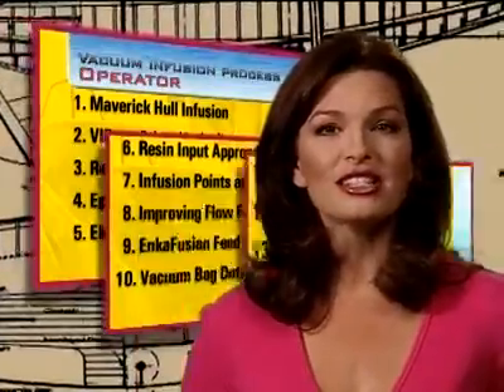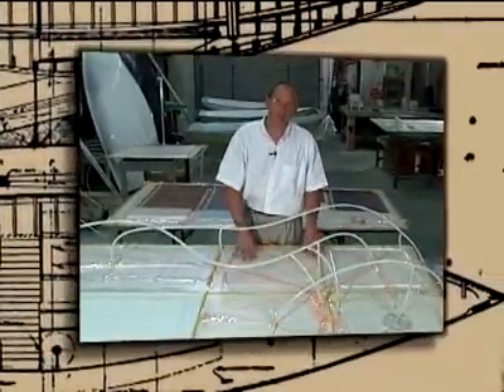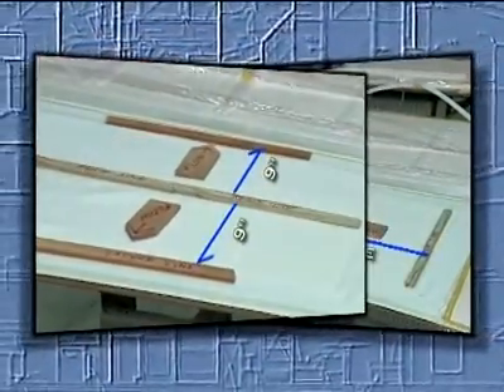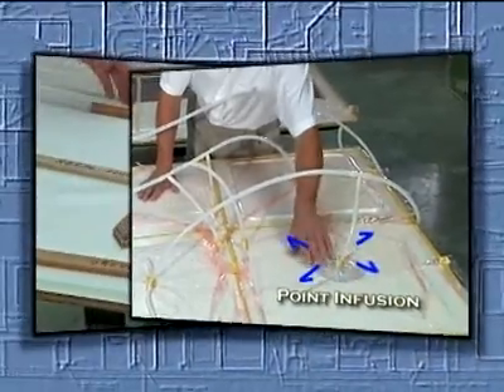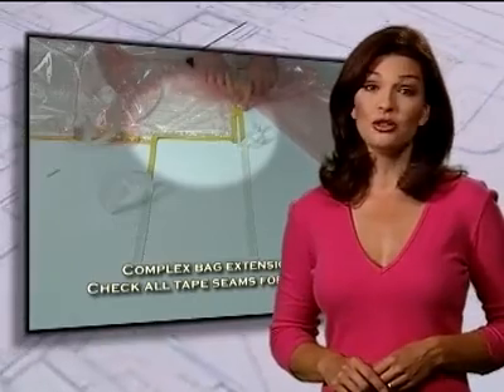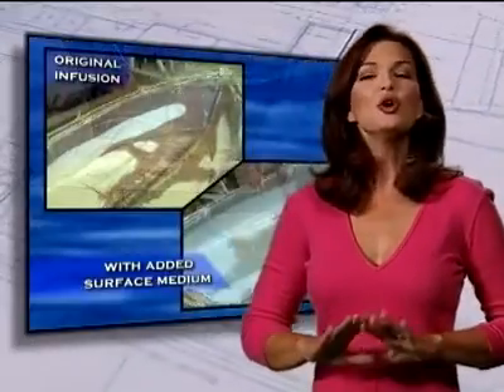Topics covered in detail are resin and infusion lines, shop floor practices, and practical applications of the VIP process. You'll learn all about vacuum ports and resin input approaches, as well as descriptions of point, line, eccentric, concentric, and stepped infusion. Shop floor practices will include details on vacuum bag making, temperature monitoring, and flow front correction. You'll be amazed at how dry spot repairs can easily be made with the needle trick, a technique perfected by André — this alone will save you many frustrating hours of repair time.